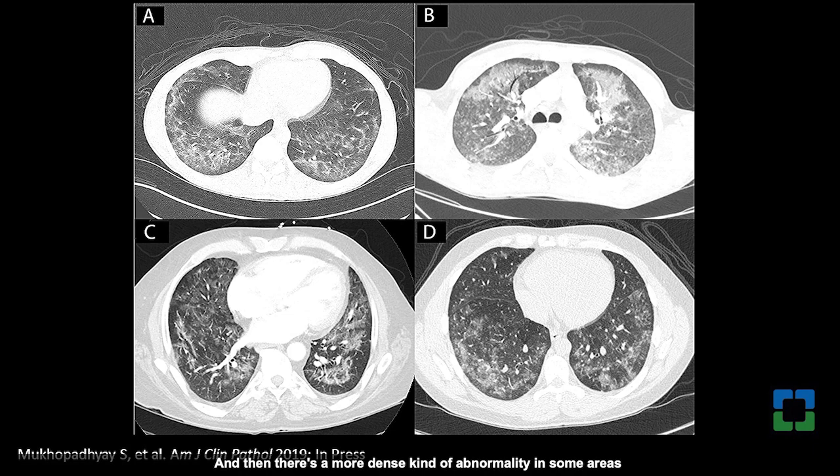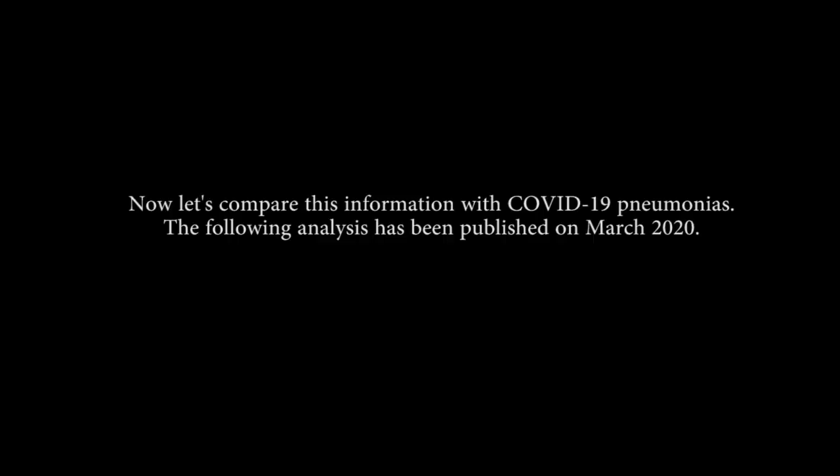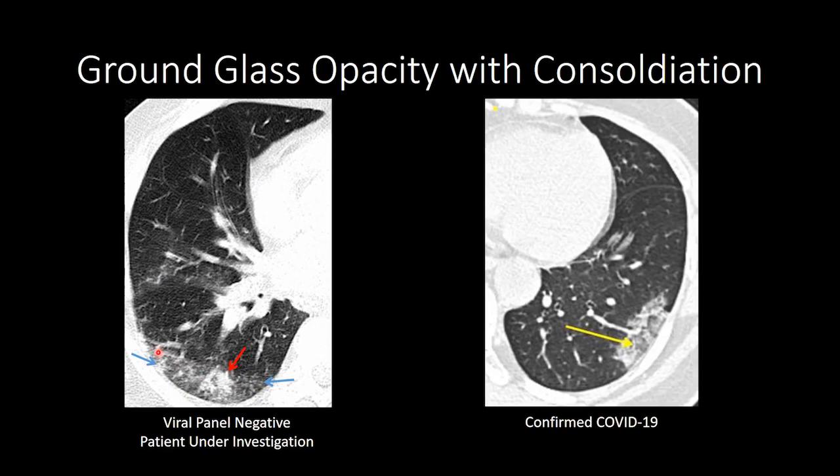There's also a more dense abnormality in some areas called consolidation. The most controversial part of this pathology — and one that will engender debate in coming months if not years — is the presence of a particular kind of cell called a macrophage. In a patient under investigation, we can see peripheral ground glass opacification with a focal area of consolidation, also seen in confirmed COVID-19 cases.